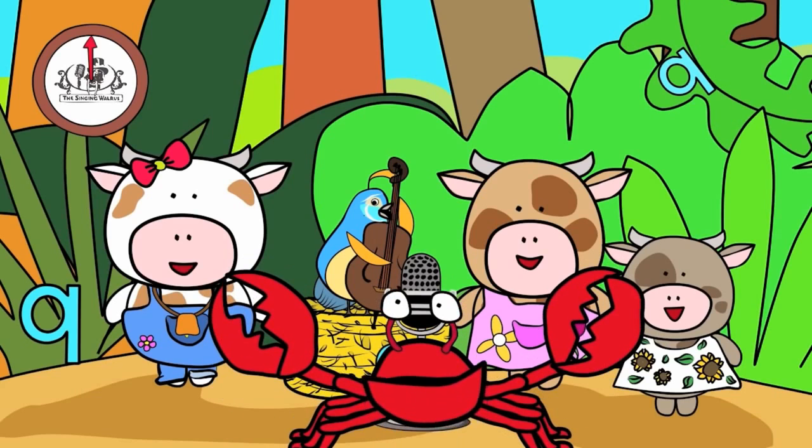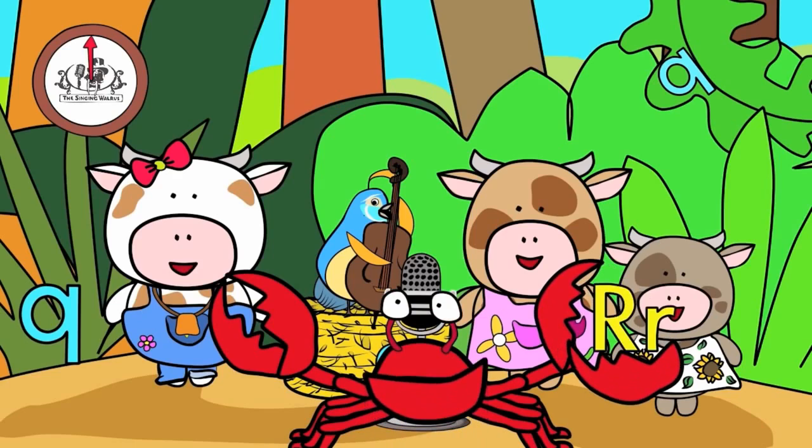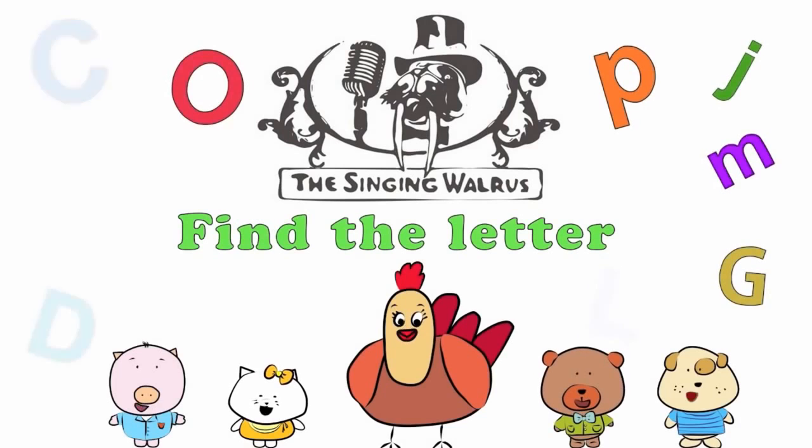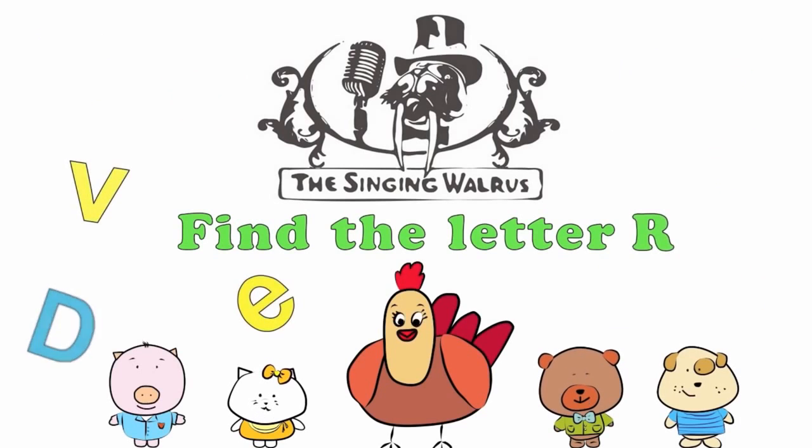Fantastic! Next time, we'll find the letter R. The Singing Walrus: Find the letter R.